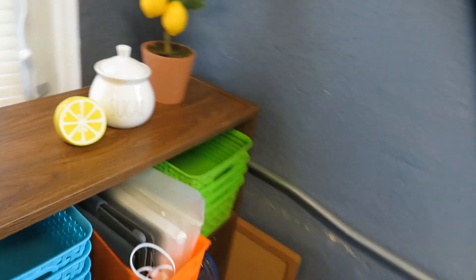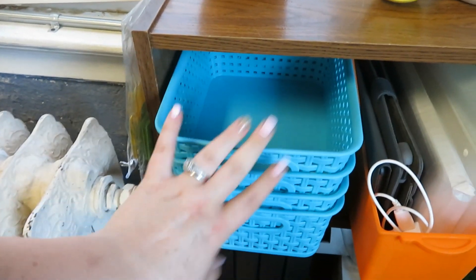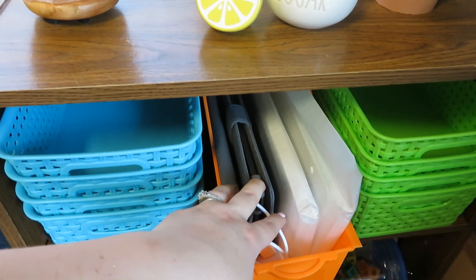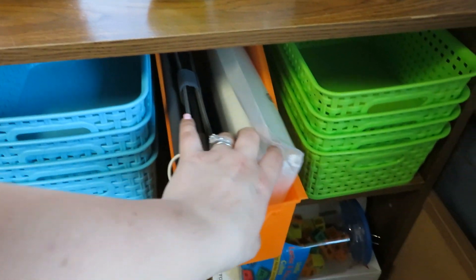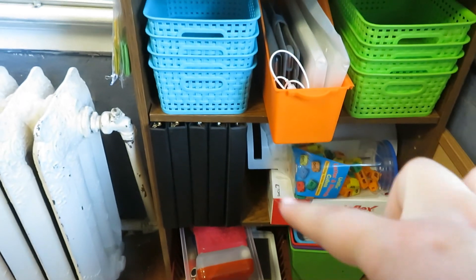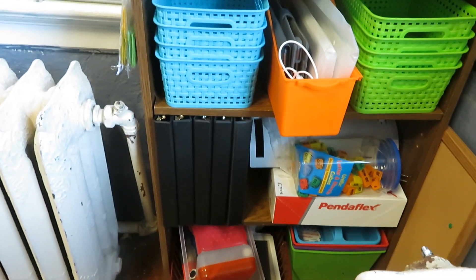I didn't get to it, but it's on my list to do. I have labels made for these. For my centers, I have my two tablets which were donated to me from DonorsChoose, and then two extra cases and just binders and stuff down here that just need a place to be for right now.